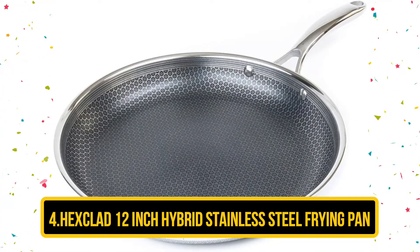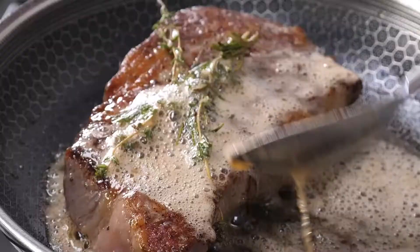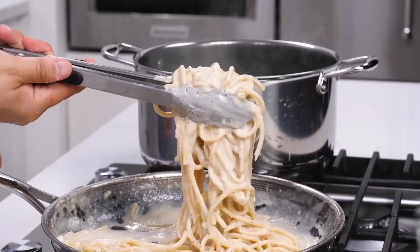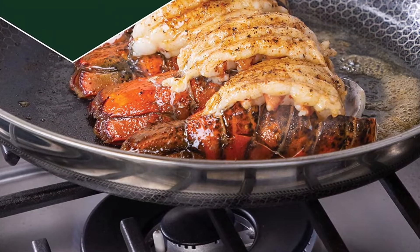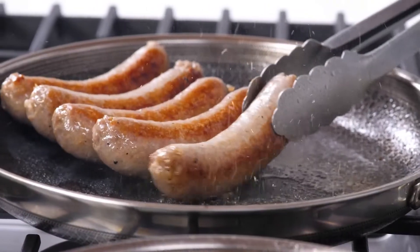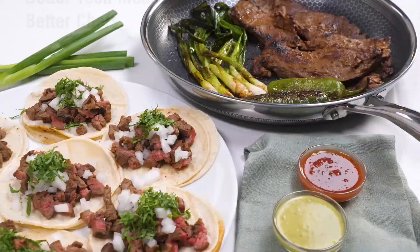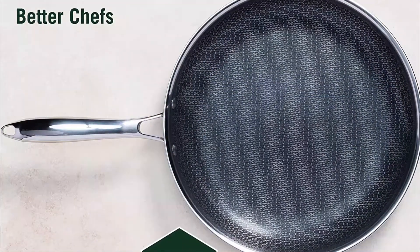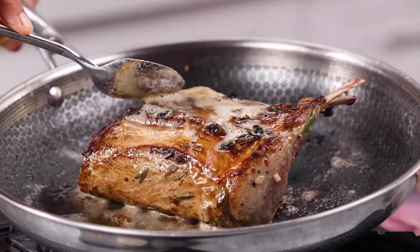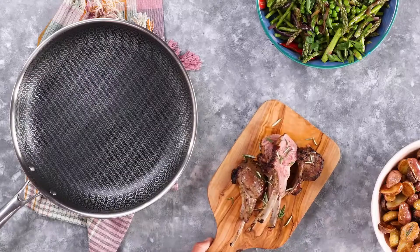At number 4 is the Hexclad 12-Inch Hybrid Stainless Steel Frying Pan. Hexclad is a well-known brand in non-stick cookware, and this product is highly recommended by professionals as its non-stick layer is highly effective. The construction material is stainless steel, which prevents scratches. Being highly scratch-resistant, you can wash it with metal wool pads without worry. It provides a large 12-inch surface area for easy cooking and is dishwasher-safe. The company claims a lifetime warranty on this cookware.